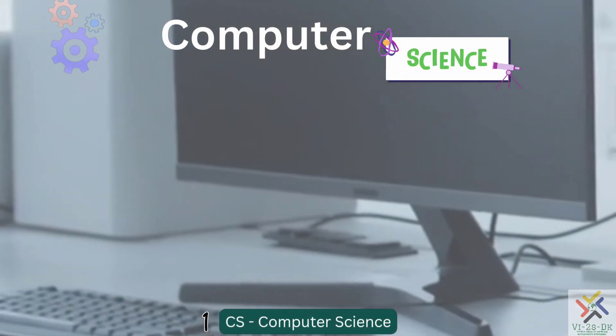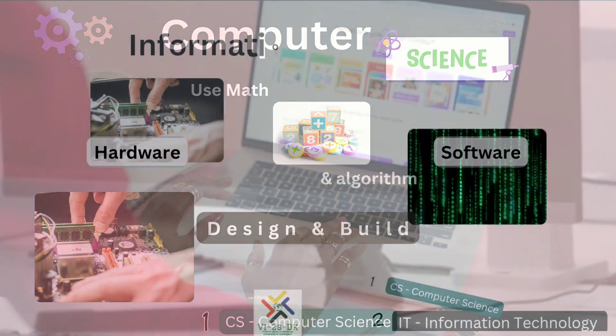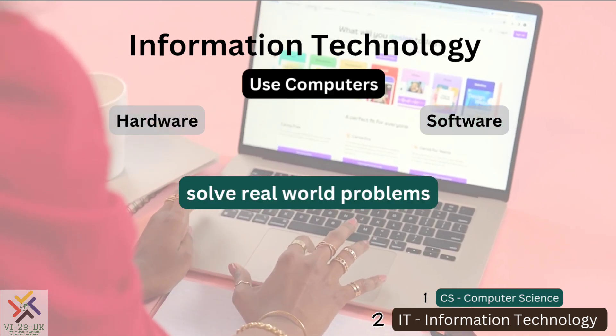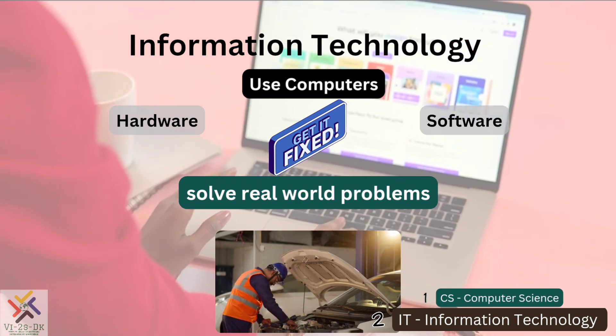CS is a study of computation theory to solve problems using science, math, and algorithms to design and develop computers — that is hardware and software.